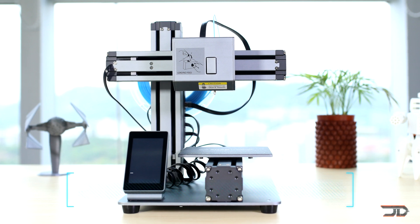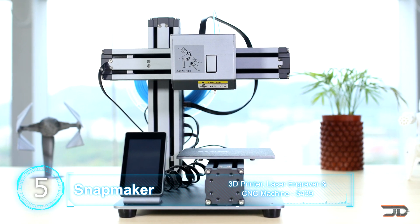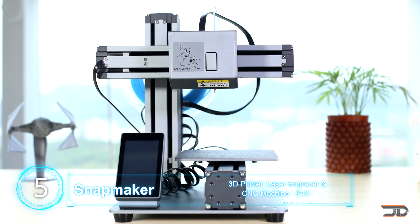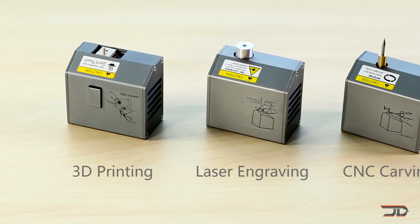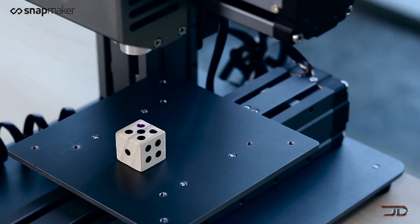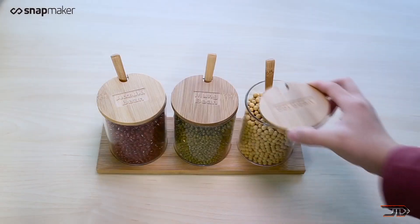At number five, the Snapmaker. Yet another Kickstarter campaign is making a 3D printer which can also be used as a CNC machine and as a laser engraving tool. 3D prints are made using PLA filament and the laser can engrave on wood, leather, fabric, and even plastics. The CNC add-on can also carve into wood, PCB, and acrylics, so it's a very versatile machine.